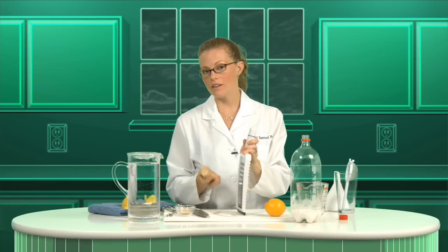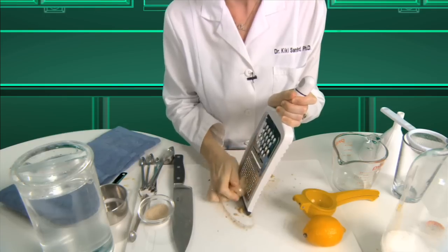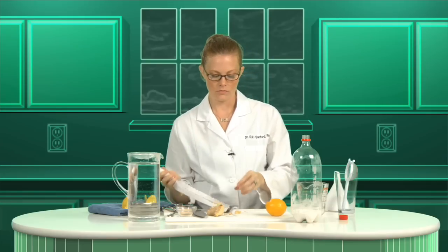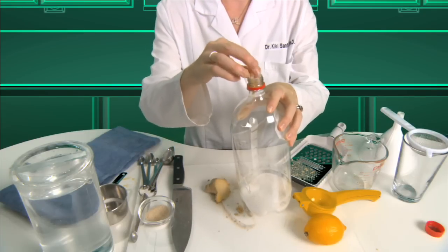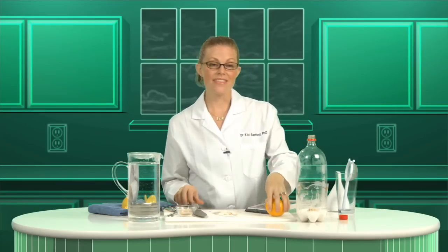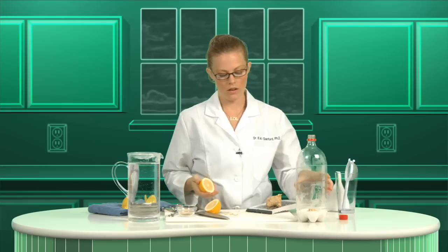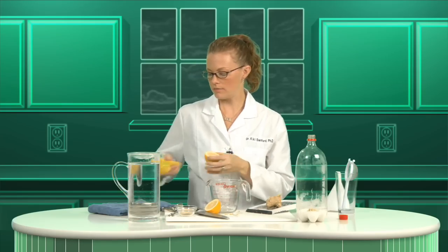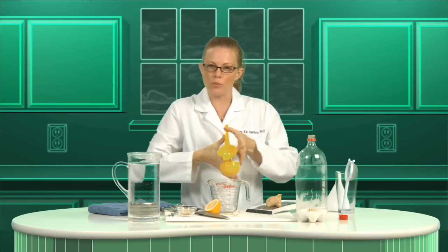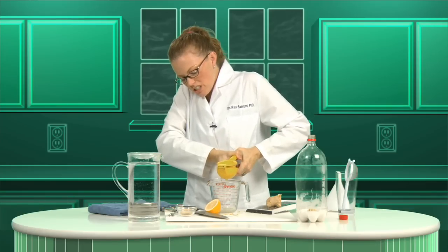Take your funnel out and shake it to distribute the yeast throughout the sugar. Then we're going to grate one to one and a half tablespoons of fresh ginger. Add more ginger if you like it spicier. Take the ginger and just stuff it in your bottle. Then add the juice of one lemon. Meyer lemons work great because they're pretty sweet, but whatever lemon will work. Squeeze it.